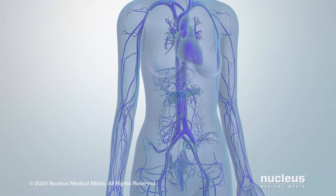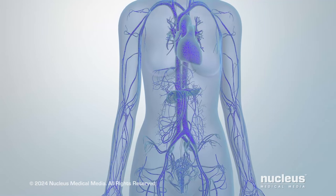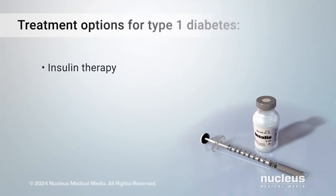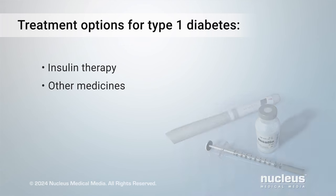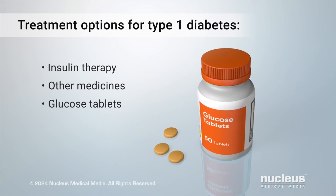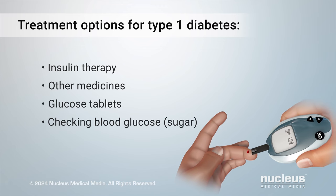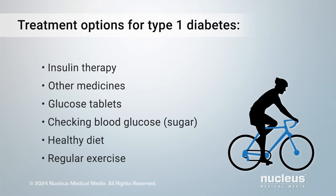If you have type 1 diabetes, your goal is to keep your blood glucose, or sugar, within a normal range. Your health care practitioner may suggest a combination of insulin therapy, other medicines, glucose tablets to quickly raise your blood sugar if it gets too low, checking your blood sugar, eating a healthy diet, and getting regular exercise.